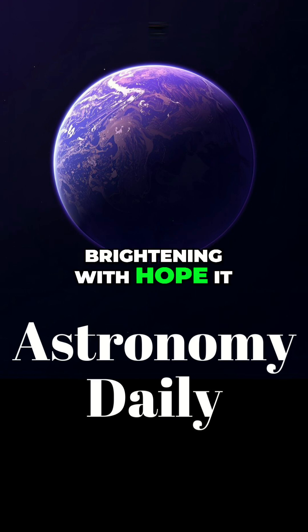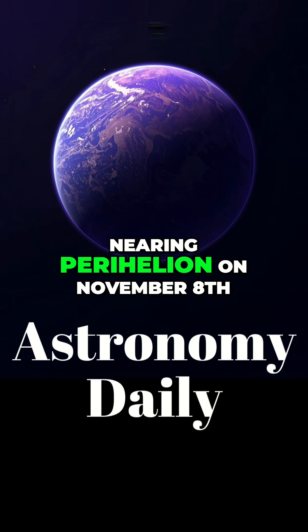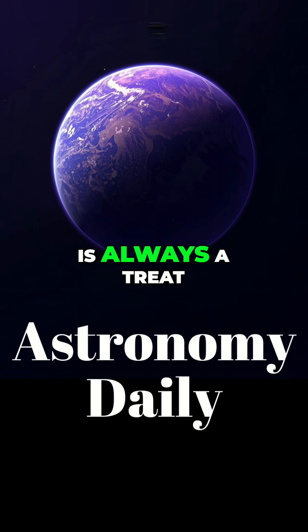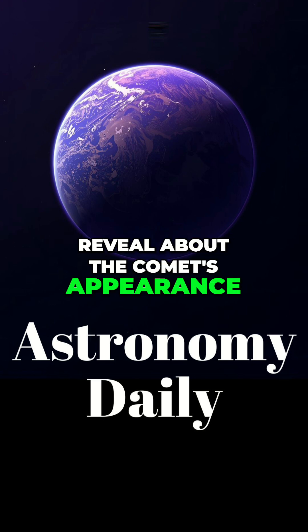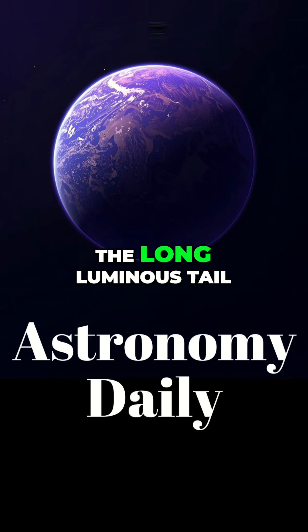Comet Lemon has been brightening with hope it could become a naked eye comet this October, nearing perihelion on November 8th. A naked eye comet is always a treat. His images showed the glowing green coma and the long, luminous tail.